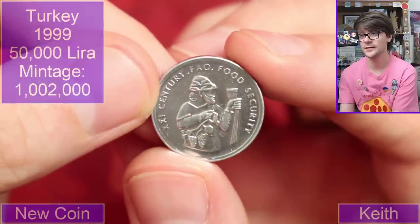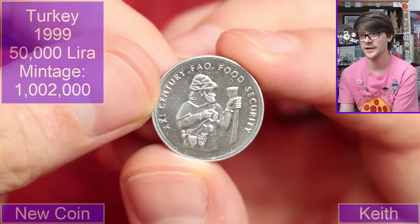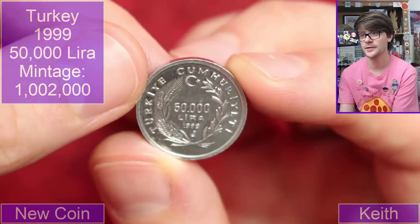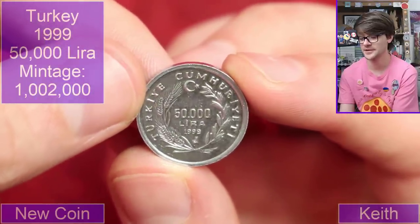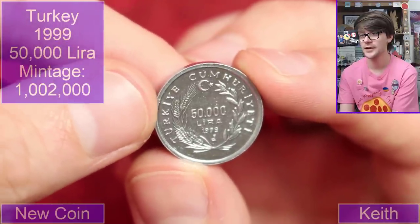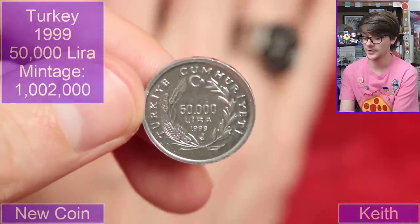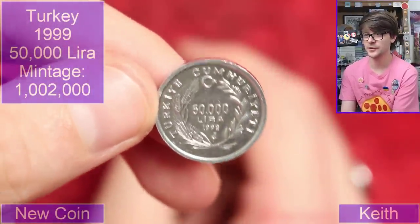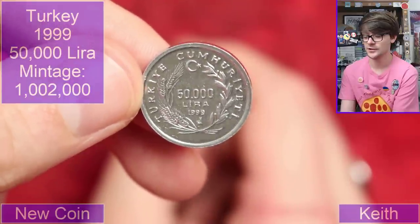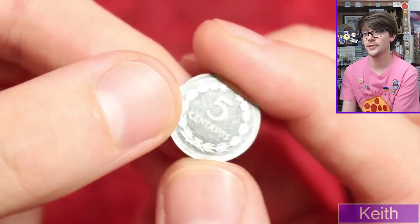We've got a Food and Agricultural Organisation coin — it's a very cool design, I like that. It is from Turkey, fifty thousand lira, from 1999. Obviously not fifty thousand Turkish lira as it is today — they basically redesignated their currency, they knocked off a couple of zeros. The currency was massively inflated, which happened a few times around the world with different currencies.